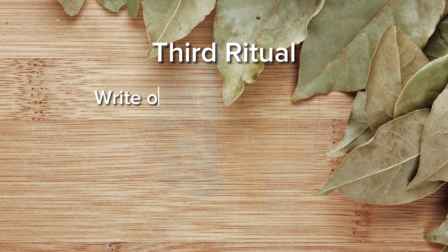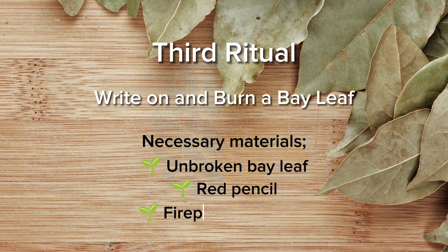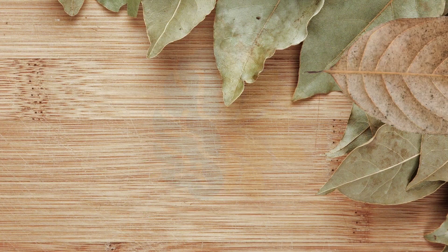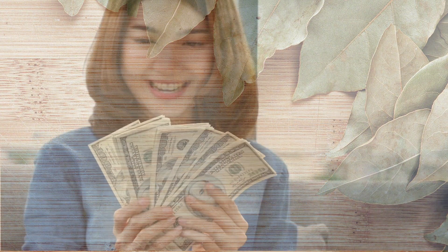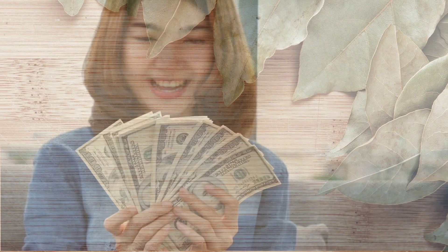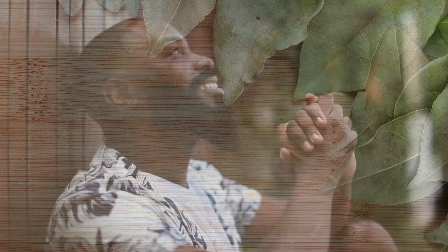Third ritual: write on and burn a bay leaf. Necessary materials: unbroken bay leaf, red pencil, fireproof container. On the leaf, write your intention fulfilled — for example, write 'Fifty thousand dollars came to me easily, thank goodness.' After writing, visualize this amount as if it came into your hands or your bank account. Visualize your wish clearly as if it came true. Then start burning the bay leaf safely from the tip. Finally, after it's all burned down, drop the ashes out of the window into the wind and believe that your wish will come true when the time comes.